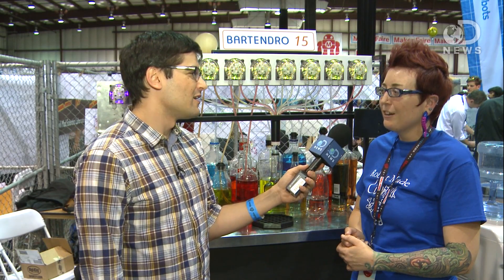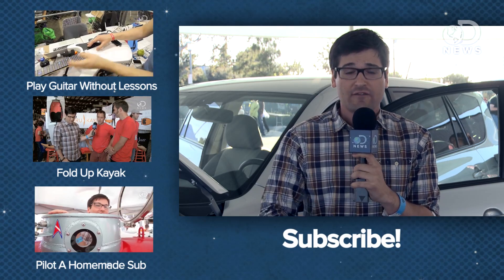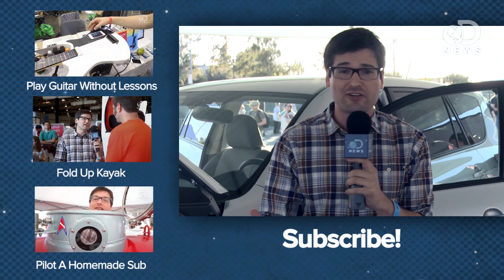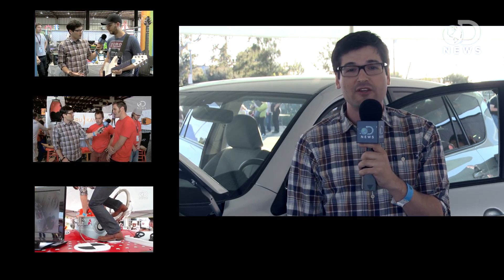You're really doing something good for society. I want you to know that I'm not exaggerating when I say that Bartendro is the most important invention, I think, in the history of time. Thank you to Toyota and their RAV4 for bringing us out to Maker Faire this year. We have a ton of Maker Faire videos — check out a playlist link down below and subscribe for more DNews.